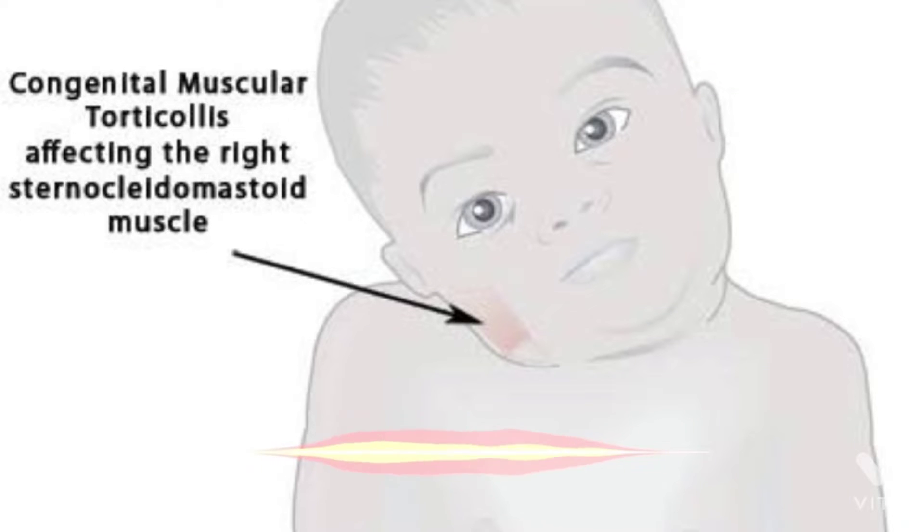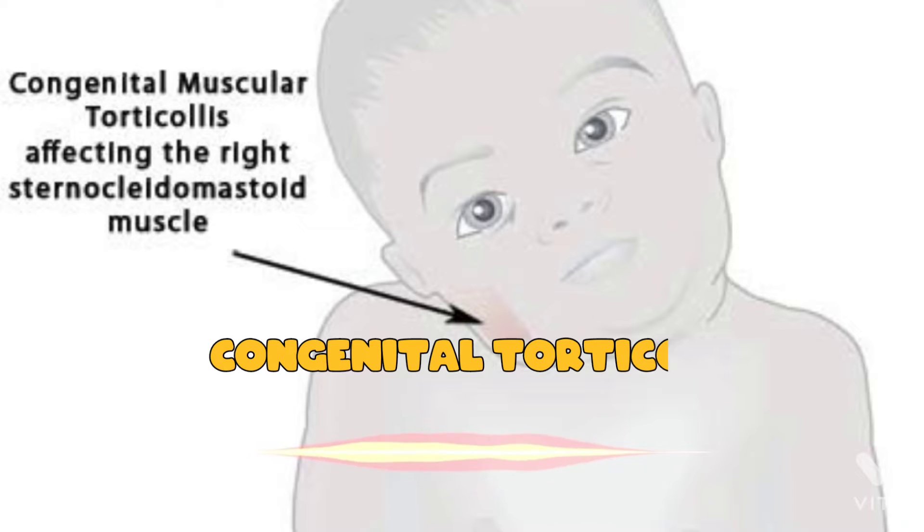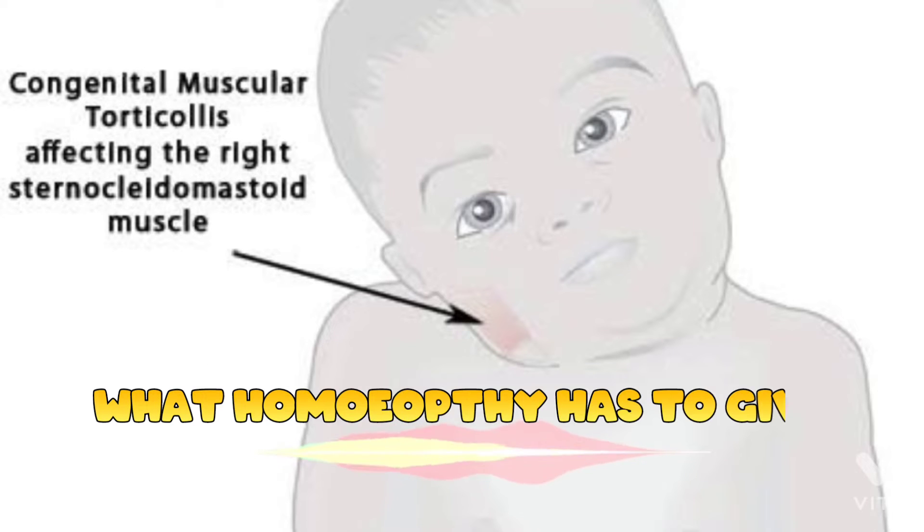Hey, hello friends, welcome to the podcast with Dr. Priyanka. Today in this podcast, we are going to listen about congenital torticollis, which is a disease of the newborn period, and what homeopathy has to give.